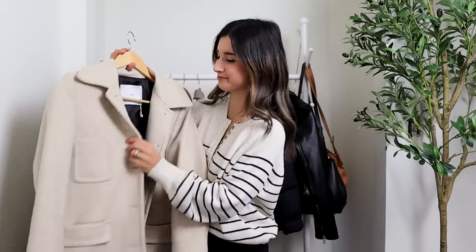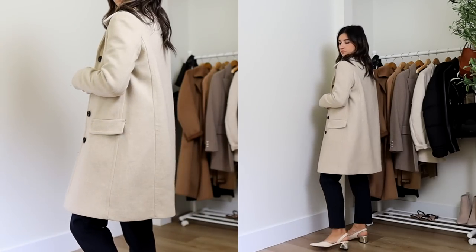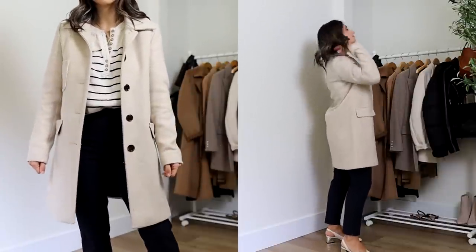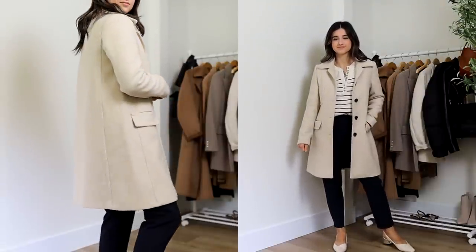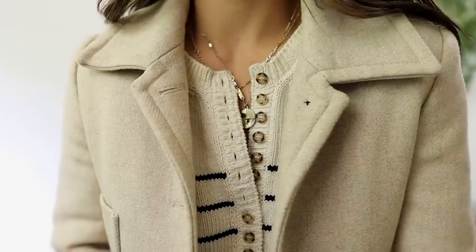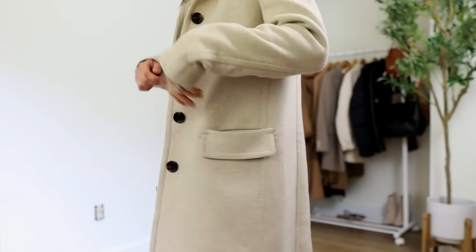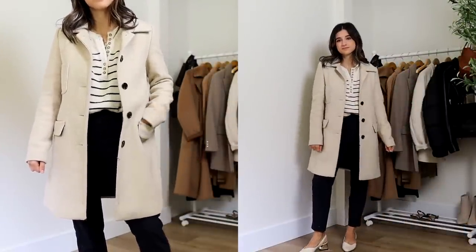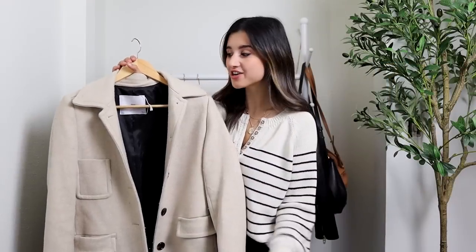Next up is another Mango coat in a beautiful cream color — it's the most beautiful cream I've come across in a wool blended coat. It has dark brown buttons, a cute chest pocket in the front that gives it a preppy vibe, and a stunning collar. The pockets are really nice with thick flap details, and the length is around knee length. I love that length for petites, it's just very flattering. This also comes in black, which is a great classic staple.